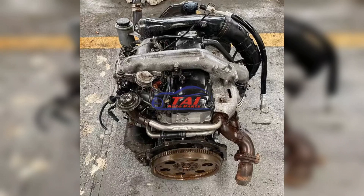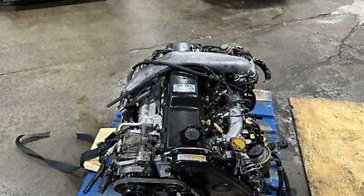The Toyota 1KZ-T internal combustion engine has proven itself on commercial vehicles. It is used in vehicles such as the Mercedes Sprinter, SUVs like Land Cruiser Prado, the Minivan Grand Hiace, Minibus Hiace, Touring, and Hiace Regius. As a tuning option, it is often installed on UAZ 3962 and UAZ 452.